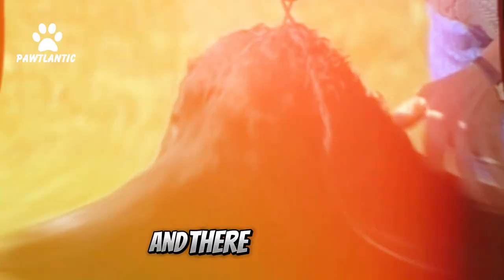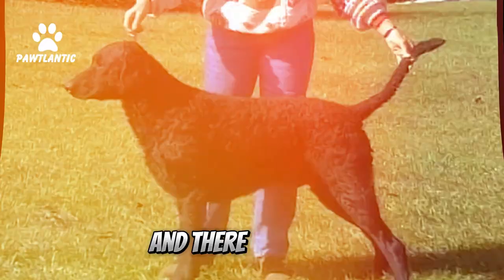Fact 10: Gentle Giants. Despite their size, they are gentle giants, known for their friendly and affable nature. And there you have it — our top 10 facts about the Curly Coated Retriever.